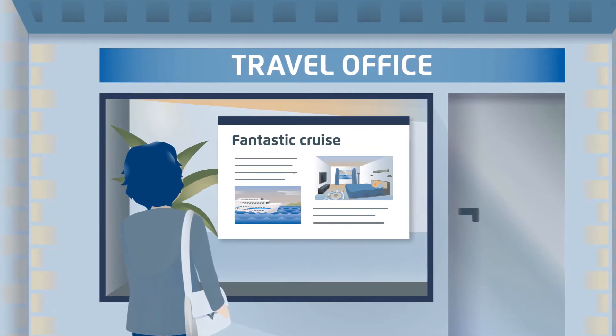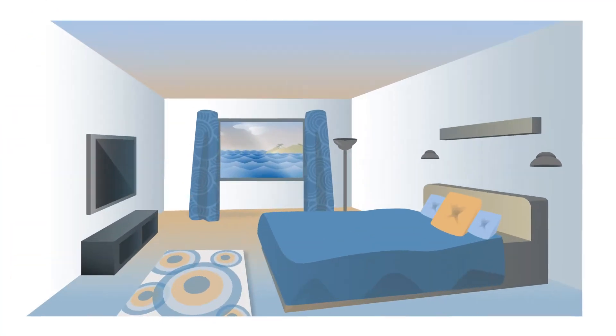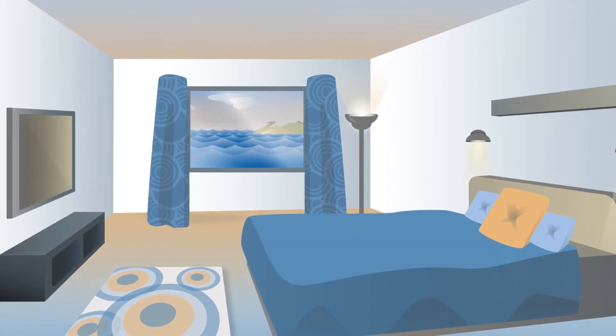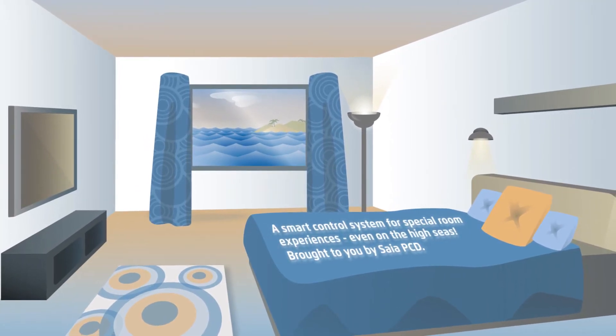Just the sight of the travel office reminds her of the cruise last summer. She fondly looks back at the easy and convenient control of the technology in her luxurious cabin.